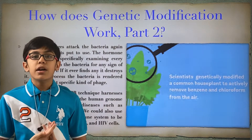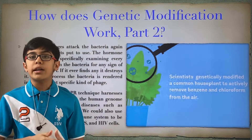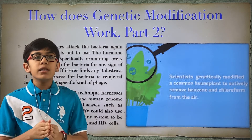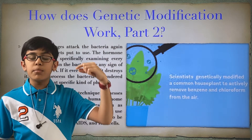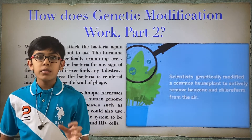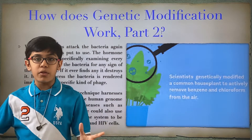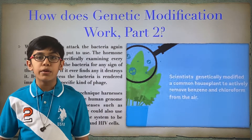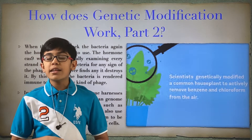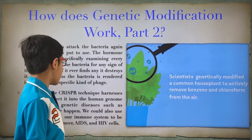Once the phages are done multiplying inside the bacteria, they will release an enzyme — think about it like this: you have a little missile that goes inside of a big ship, it doesn't explode, it multiplies into a bunch of other missiles, and then they simultaneously all explode. Think about what happens to the ship afterwards — that's what happens to the bacteria after the phage attack.